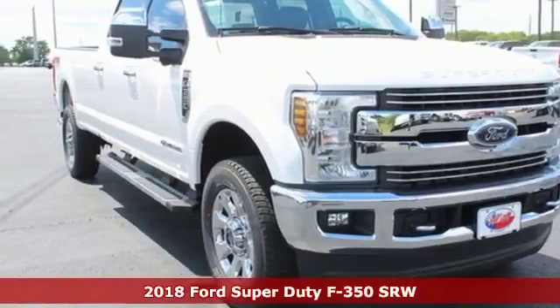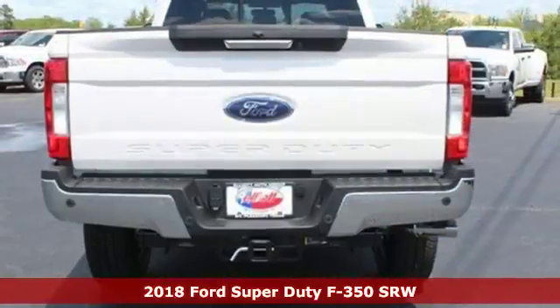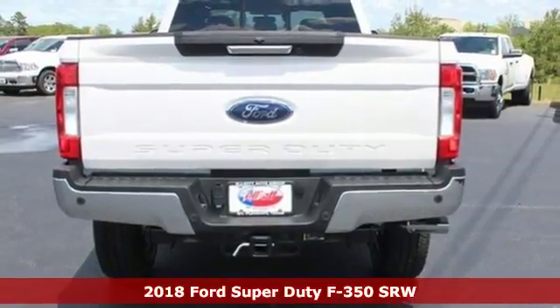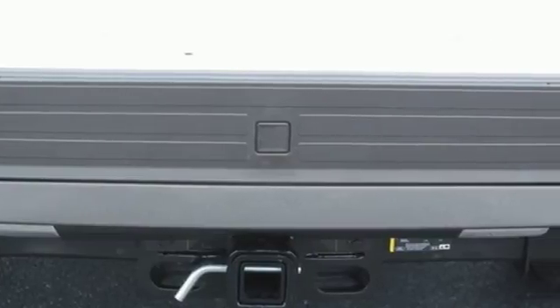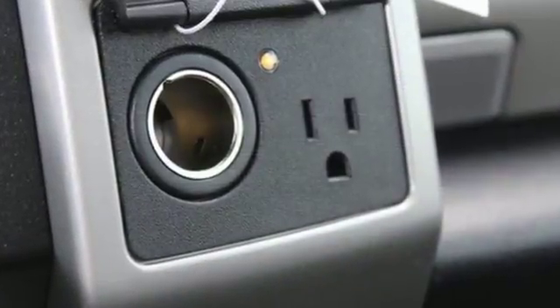It's a 2018 Ford Super Duty F-350 Single Rear Wheel. When you need a beast of a truck, you need this F-350. It happily does the work for you. And get ready for an impressive combination of features.